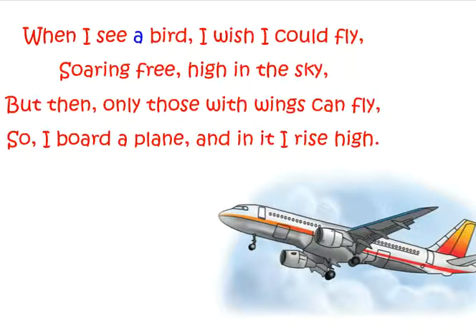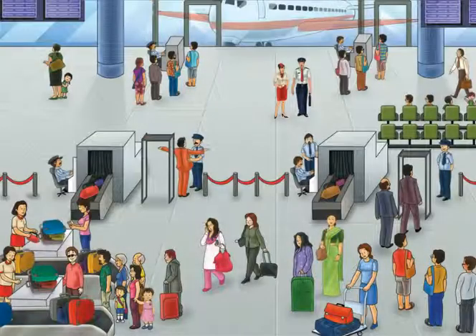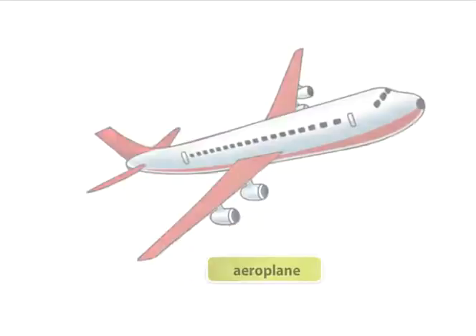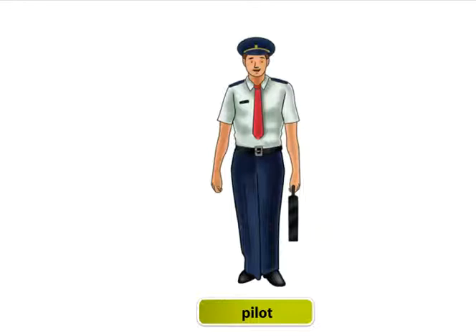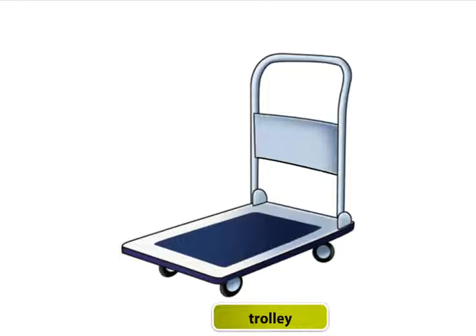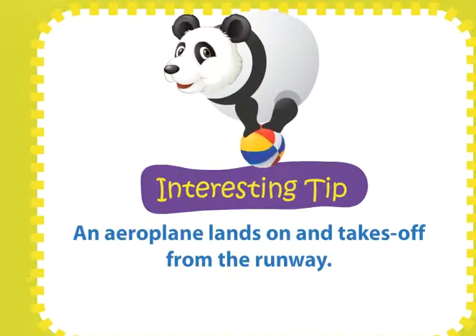Airport. When I see a bird, I wish I could fly, soaring free, high in the sky. But then only those with wings can fly, so I board a plane and in it I rise high. What are the things you see at the airport? Luggage, aeroplane, pilot, air hostess, trolley. An aeroplane lands on and takes off from the runway.